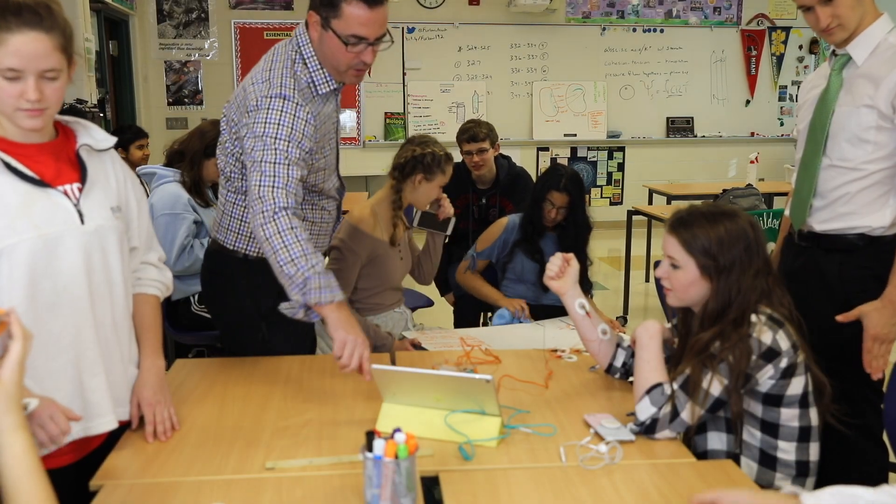I've been working with Backyard Brains in the classroom for probably the last six years. The one thing I've really enjoyed in that time is that every year I feel like there are new experiments being released that they help to facilitate that we can bring immediately to the classroom.